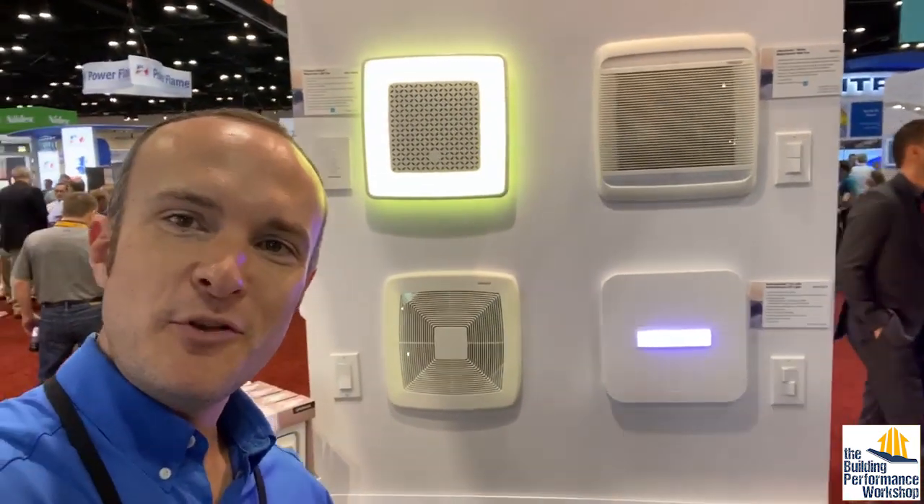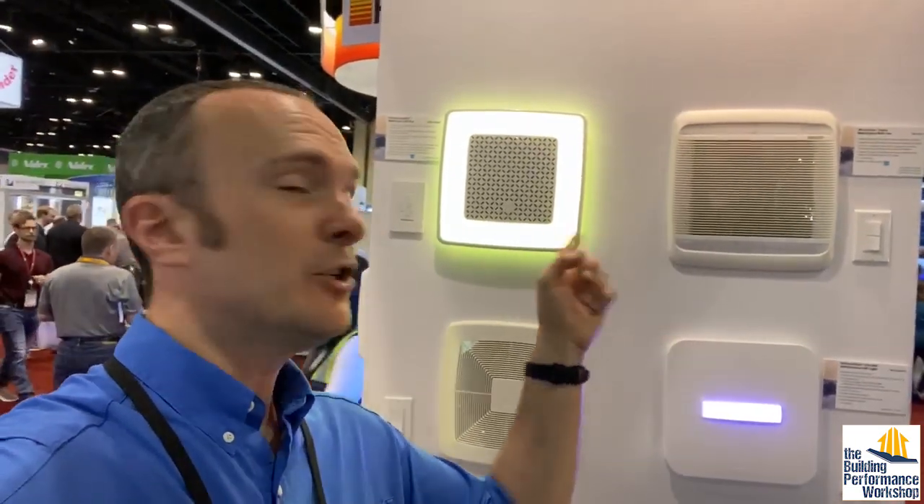Bath fans. For a new Broan NuTone booth, we got some new bath fans — which is clearly what we're thinking about right now because we just released a video on testing the simplified versions of ventilation, one of which is just using a bath fan on a timer. So we've got the classic Ultra Green, which is high efficiency. It meets all the highest HVI certifications. A lot of the ventilation manufacturers here are members of HVI and they all work together to test independently, making sure they're meeting the right standards. And you can change the color of your light in your bathroom — if you have a teenager, it gets them in a happy relationship with their bath fan.